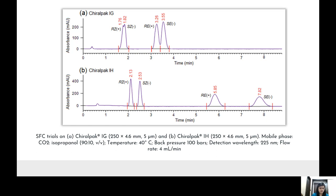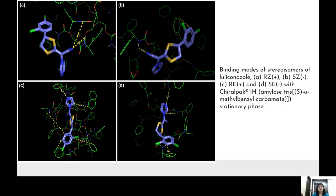Chiralpak IH afforded baseline separation of all isomers. This may be due to more efficient π-basic and π-acidic interactions between the phenyl ring of the stationary phase and the aromatic ring system of the drug, in addition to intermolecular hydrogen bonding. Hence, Chiralpak IH column was retained for further studies.